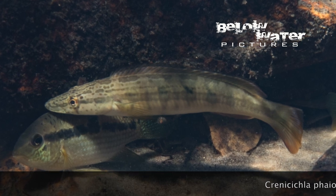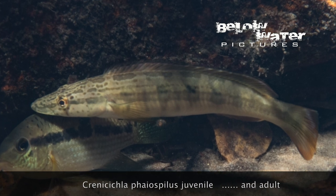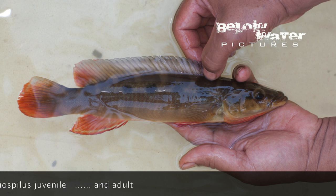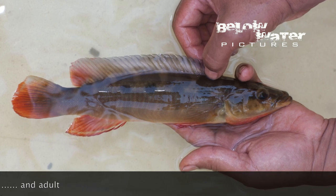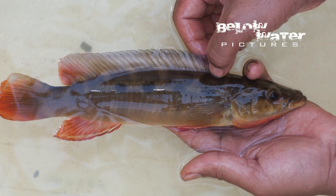The last of the big ones in the rapids is Crenicicla phaiospilos. It occurs upstream where Crenicicla xingu 1 is no longer found. It sort of takes over the same kind of high-flow habitats, and you can find them all the way into the upper tributaries of the Shingu, even in quite cool water.